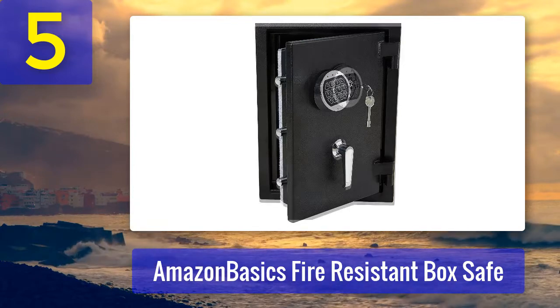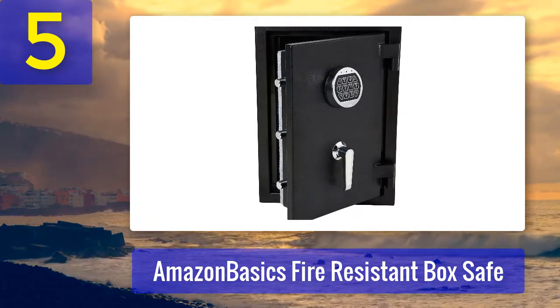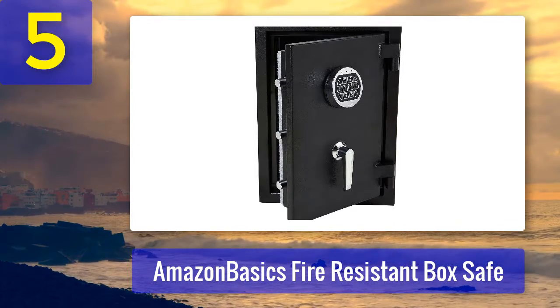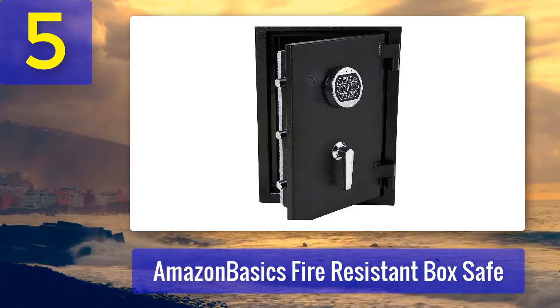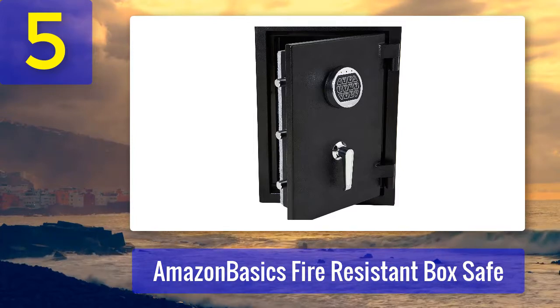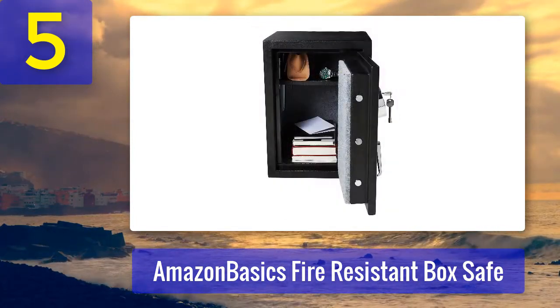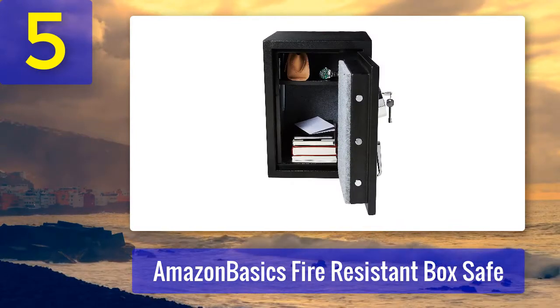The electronic lock offers decent protection, but the problem is that it requires a non-standard 9-volt battery that can be challenging to find. Besides, the door does not close tight enough and there is a small gap between the frame and the door, which can be problematic — especially in the case of a flood. This Amazon Basics safe does feature adjustable shelves and a carpeted interior.